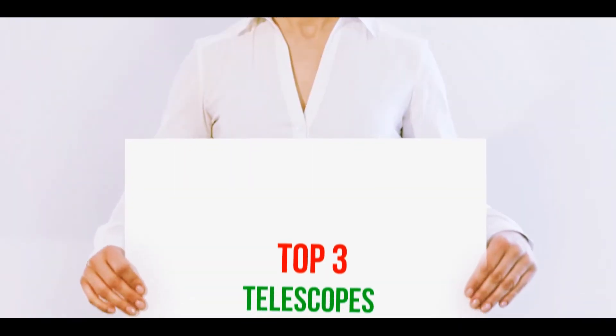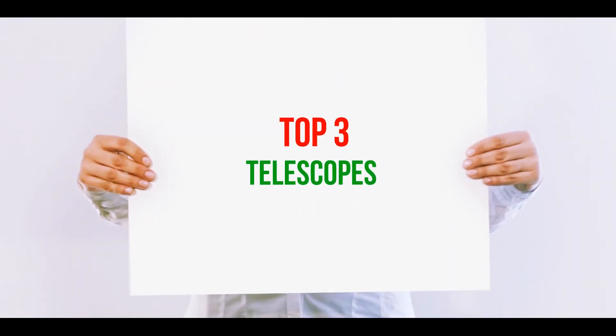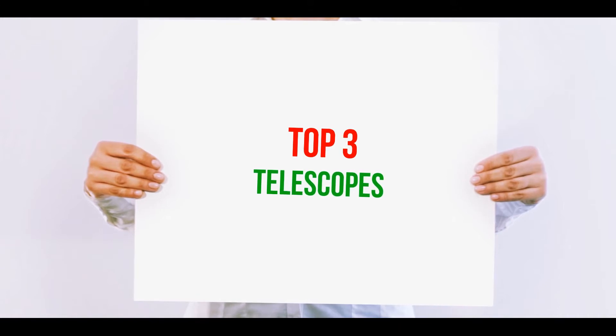Hi guys, welcome back to my channel. In today's video, we're going to check out the top 3 best telescopes.